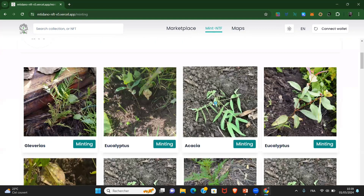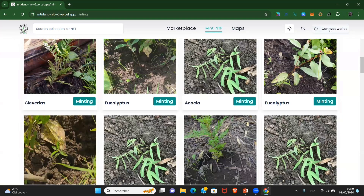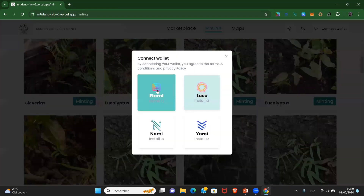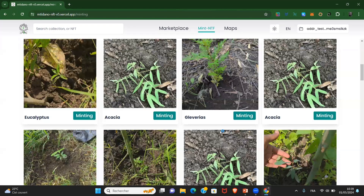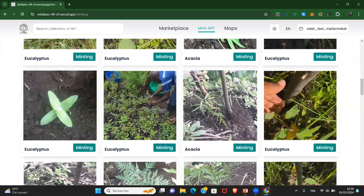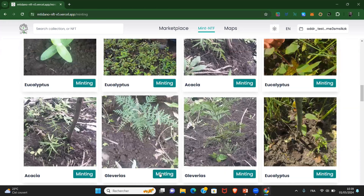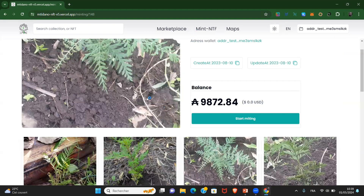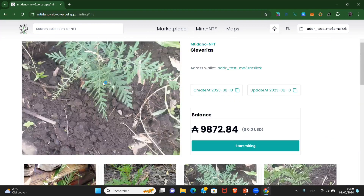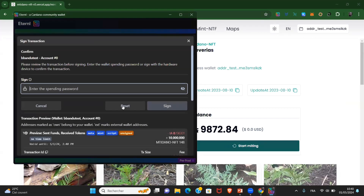Before doing so, you have to connect to your wallet. I'm trying to do so with Eternl. We are on Testnet. Here I can choose one — let me take this one. It gives you all spaces in this category, and you can start minting. It asks you to sign.